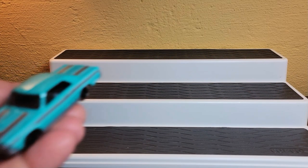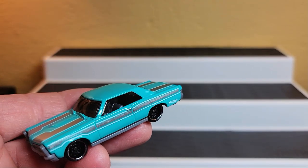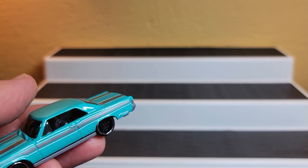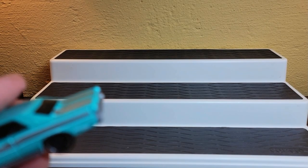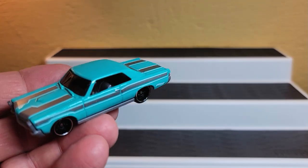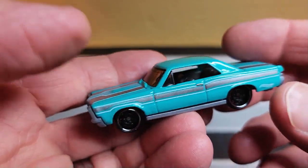Hey everybody, welcome back to my channel, Dave Williams and Toy Car Collector. If you watched my last video, it was about Pontiac Firebirds. I was gonna add GTOs onto that, then I realized the video was too long, so I need a lot more space for the GTO.